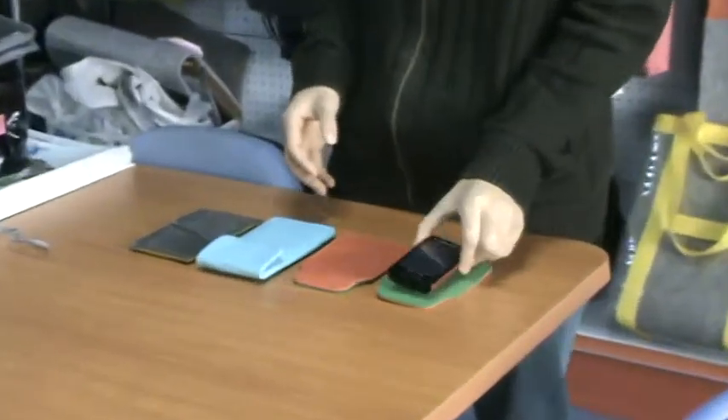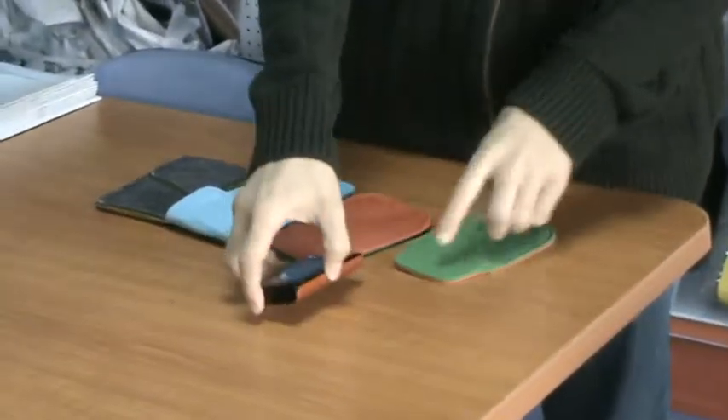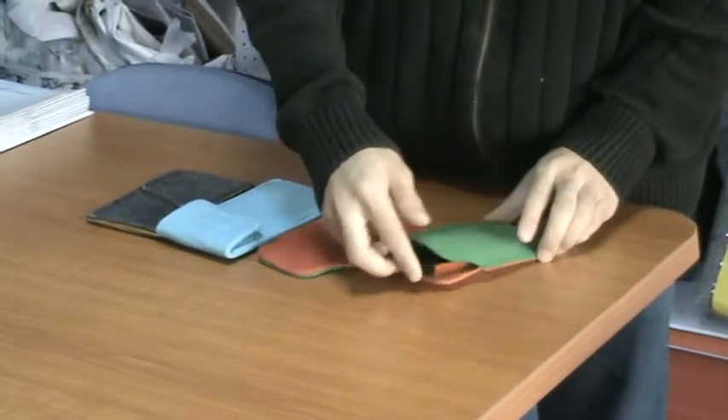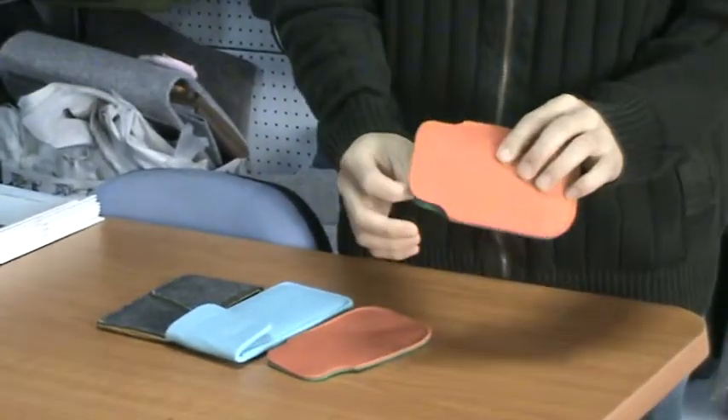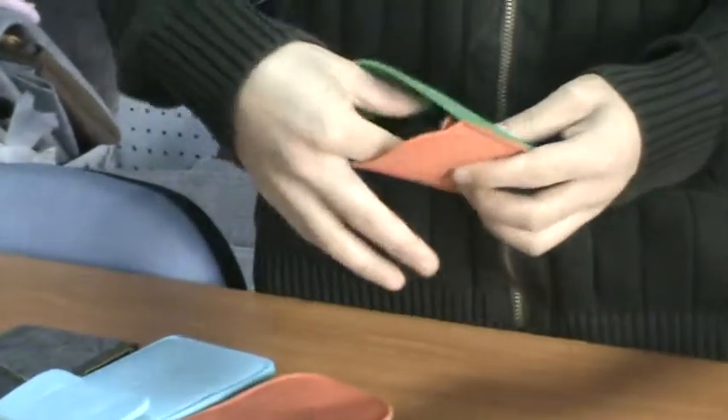Look here. We can put our phone in this model. It's very nice, right? The red and the green.